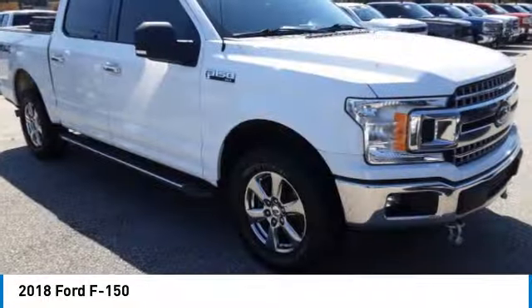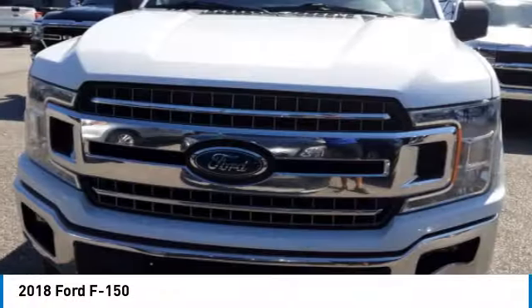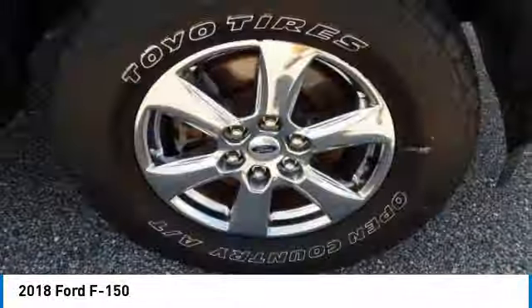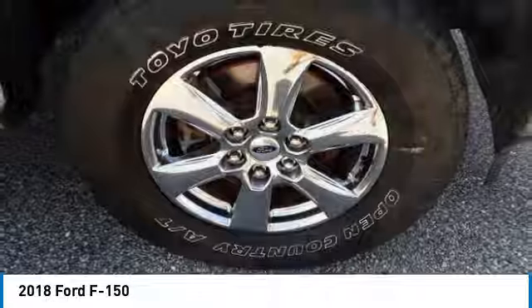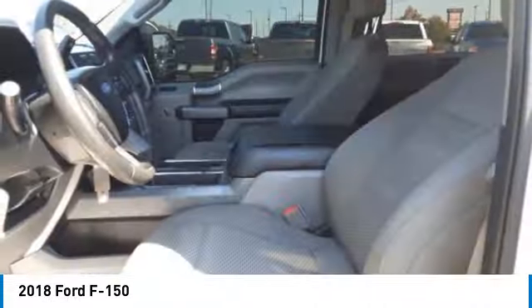4-wheel drive, aluminum wheels, brake assist, stability control, daytime running lights, privacy glass, fog lamps, 4-wheel disc brakes, front all-terrain tires, rear all-terrain tires.